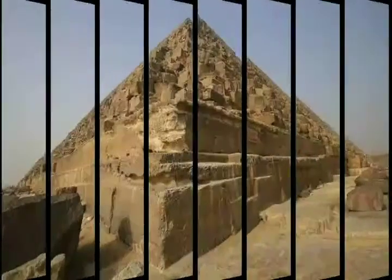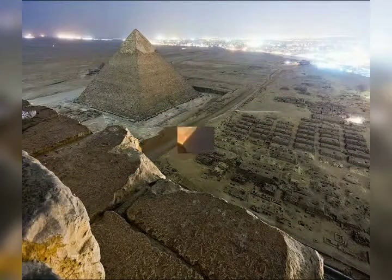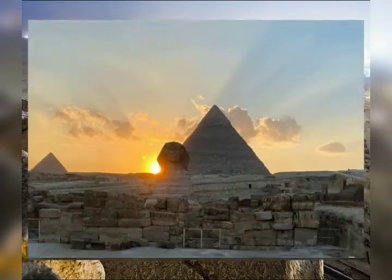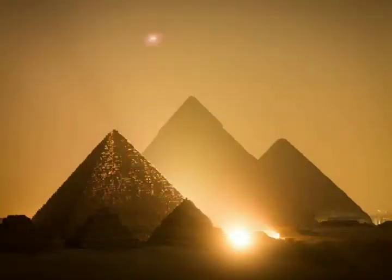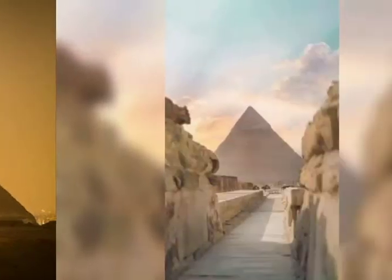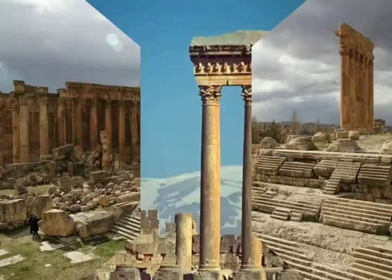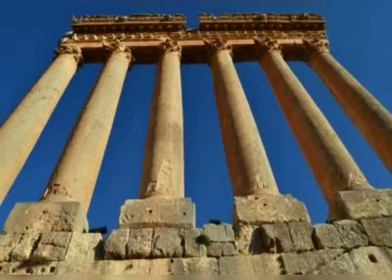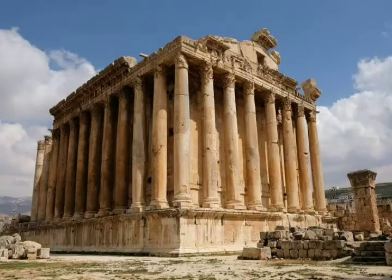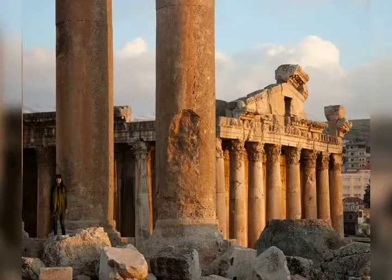The Egyptian pyramids are not the only ancient structures constructed of huge blocks of stone — far from it. Great temples and monuments around the world contain stone components of incredible size, yet little is known about their means of construction. The Temple of Jupiter at Baalbek, Lebanon, has a foundation containing the three largest stone blocks ever used in a man-made structure; each block is estimated to weigh as much as 1,000 tons.